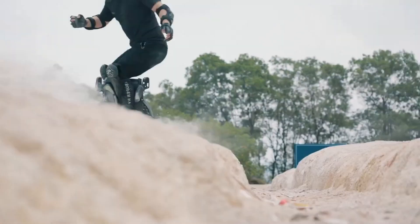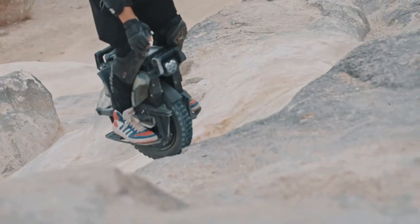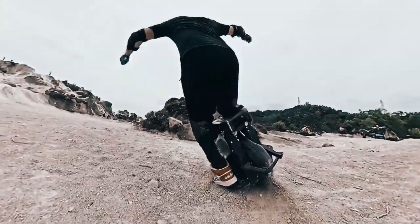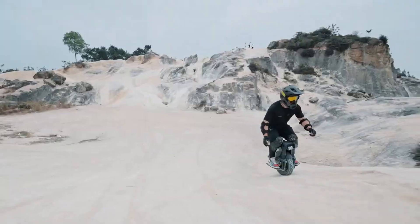Its enormous torque and capacity to overcome steep inclines have earned the Patton a well-deserved reputation. As the first 126-volt, 16-inch electric unicycle in the world, it is among the most powerful electric unicycles currently available on the market.